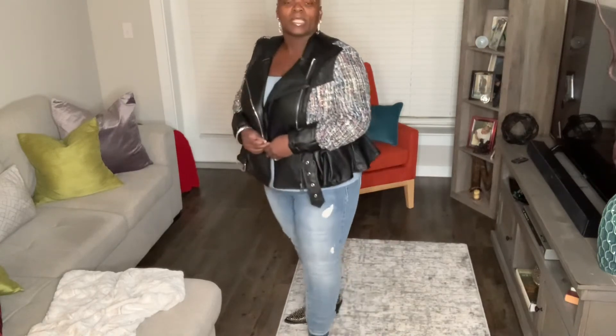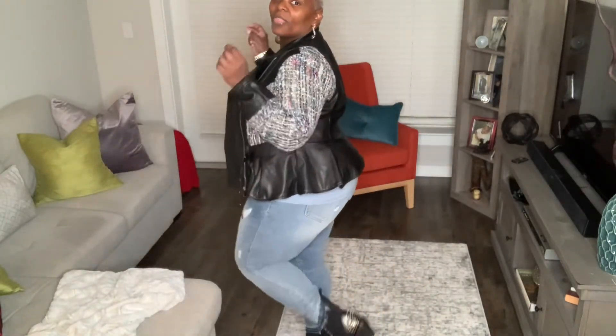I was surprised to find them in my size because when I was on Nasty Gal I couldn't find anything in my size — not one boot or shoe. But I came across these and I was like, I have to have them. The regular price on these boots was $100 and I got them for $60. These are the bomb.